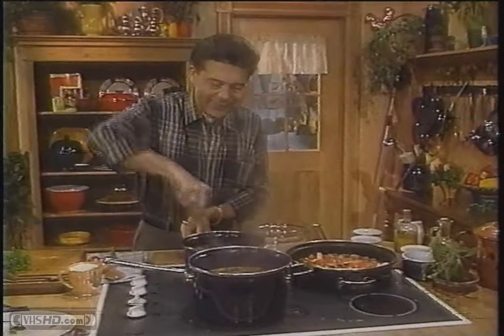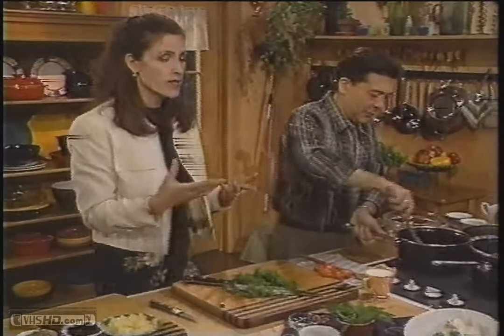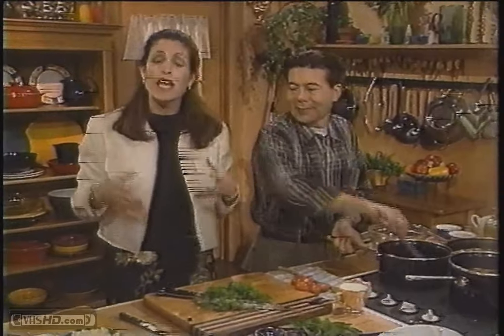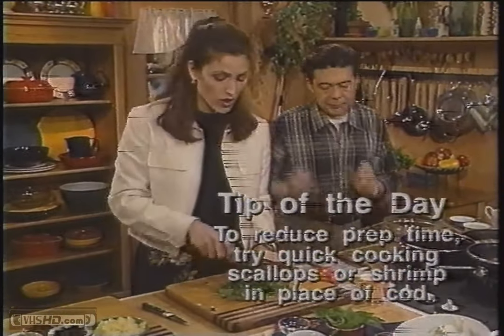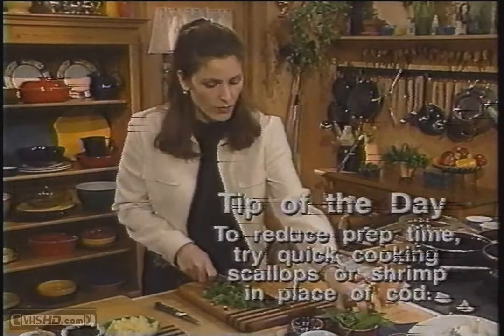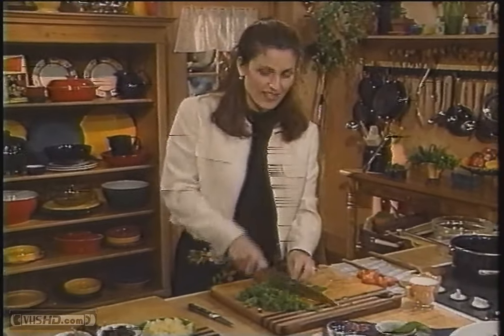Tip of the day: if you want to save some time, since cod does take a while to cook, it might be good to use scallops or shrimp — something like that which cooks very quickly.